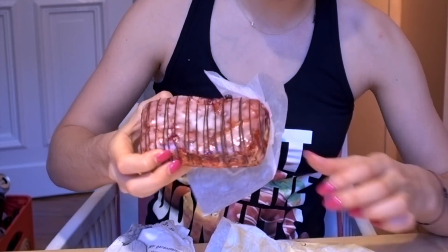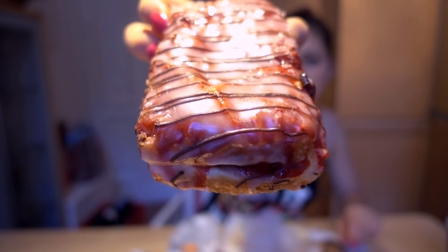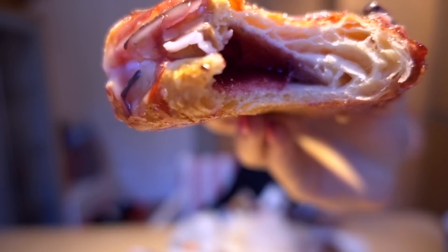I also got this — it's basically a doughnut but we call it a Berliner, and it's filled with cherry. I'm not the biggest fan of cherry, but that's the only doughnut they had. Surprisingly, this is really good — it's light and fluffy with cherry filling. I like this. Because the cherry taste is not too overwhelming, so it's good.